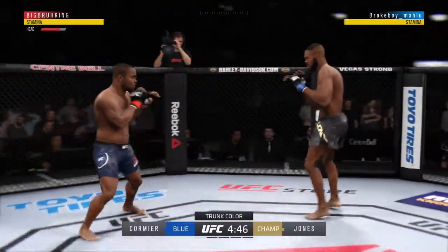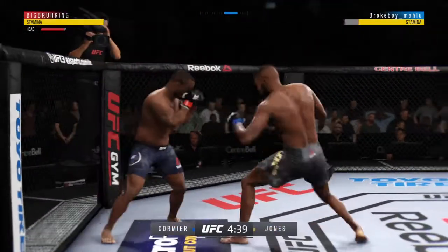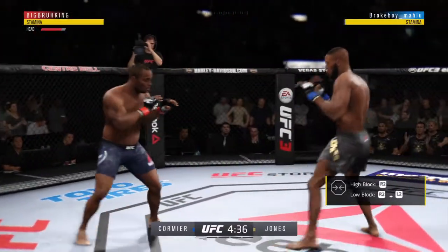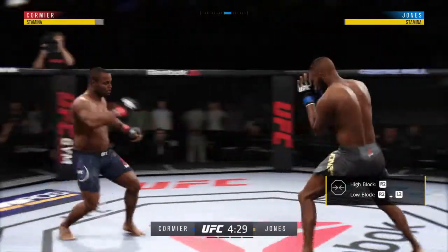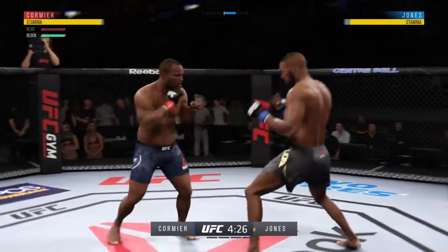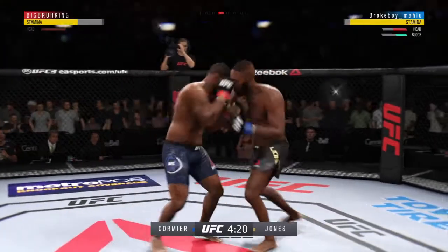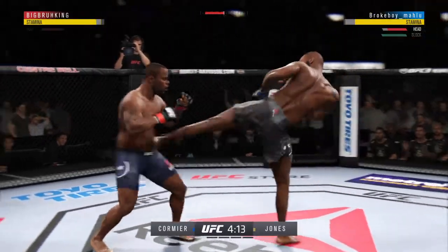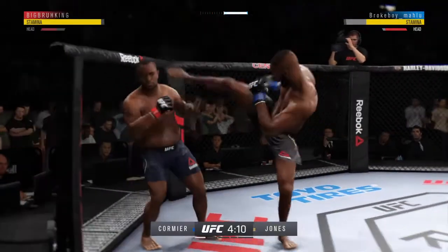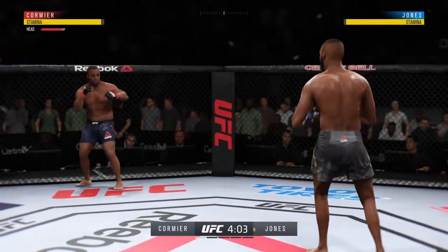Big shot. That kick blocked by Cormier. Effective punch there by Jones. He got lit up. They're going after it quick here. While the body was wide open, his opponent took advantage. Kick to the body lands flush. He's going to have to make some adjustments here moving forward.